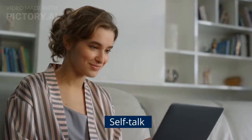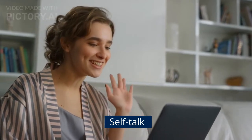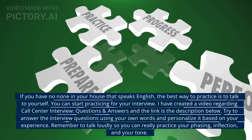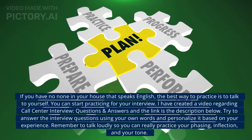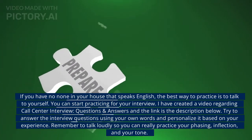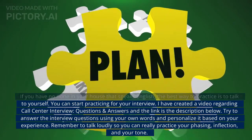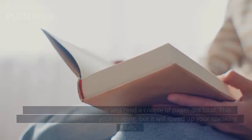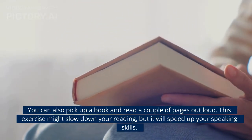Next is self-talk. If you have no one in your house that speaks English, the best way to practice is to talk to yourself. You can start practicing for your interview. I have created a video regarding call center interview questions and answers, and the link is in the description below. Try to answer the interview questions using your own words and personalize it based on your experience. Remember to talk loudly so you can really practice your phrasing, inflection, and tone. You can also pick up a book and read a couple of pages out loud. This exercise might slow down your reading, but it will speed up your speaking skills.